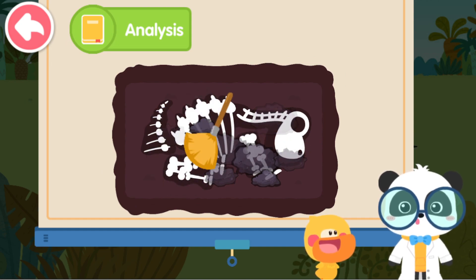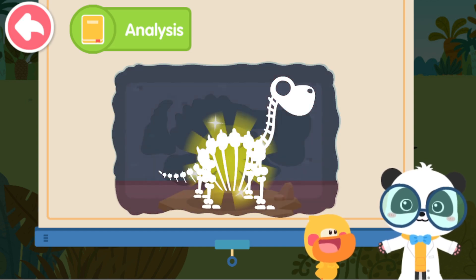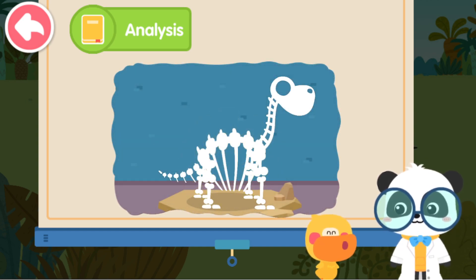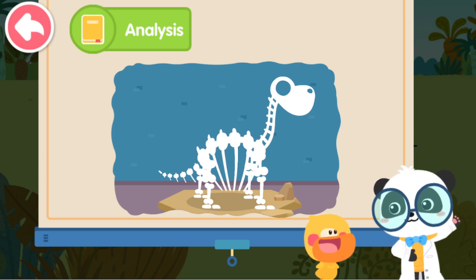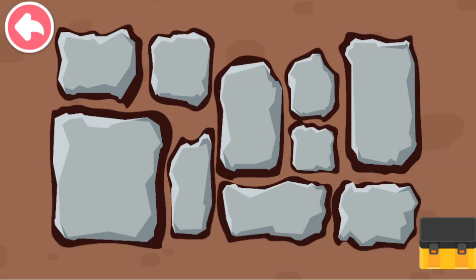Scientists dug dinosaur fossils and pieced them together so you can see dinosaurs in the museum! Digging fossils sounds like fun! I want to give it a try! No problem! Let's dig dinosaur fossils! Break the rock to see what's under there!